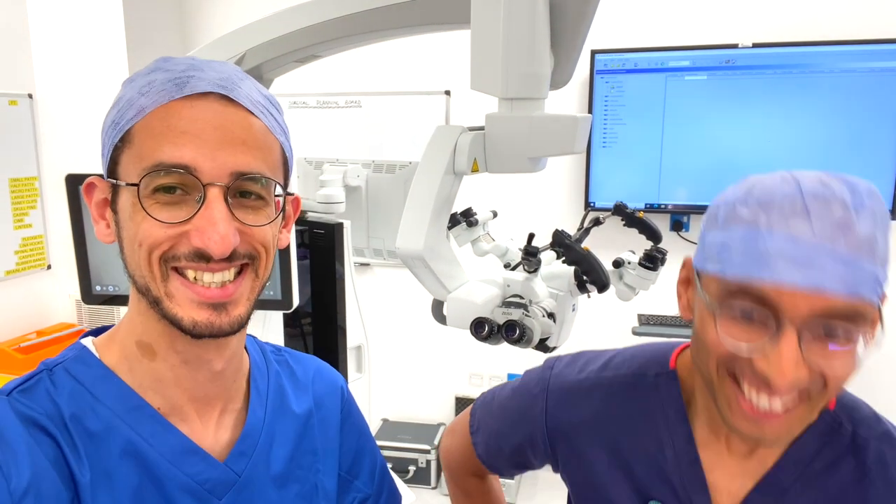Have you ever seen inside a neurosurgery theatre before? In this video we'll take you through a tour of the whole neurosurgery theatre, including the anaesthetic room, the neurosurgery theatre room, and the scrub room. This is Mohamed, this is Adi — this is the Neurosurgeons channel, and this is the only place where you find two neurosurgeons talking to you about everything about the brain and spine.